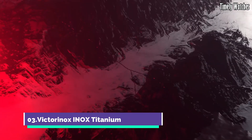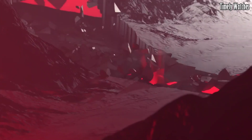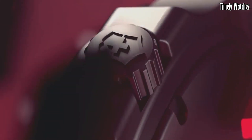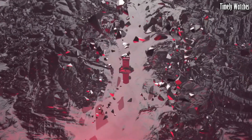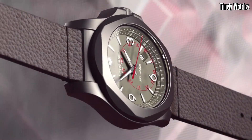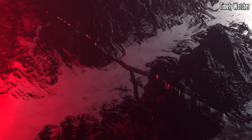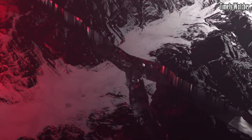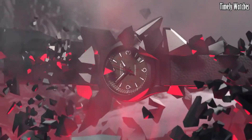Number 3: Victorinox Inox Titanium is a timepiece that exemplifies strength and resilience. Encased in a tough titanium case, it offers durability without compromising on style. The sleek black dial features bold numerals and luminescent hands, ensuring clear time reading. With a date display and water resistance up to 200 meters, it is ready for outdoor adventures. The scratch-resistant sapphire crystal protects the dial, making it a perfect choice for those seeking a blend of toughness and elegance.